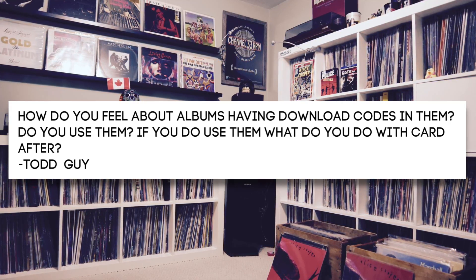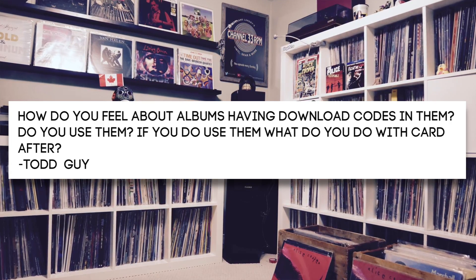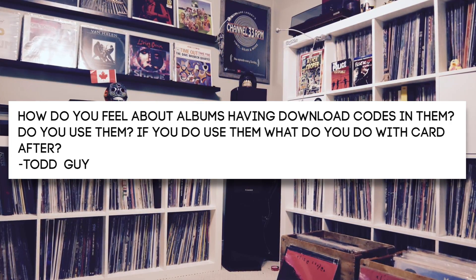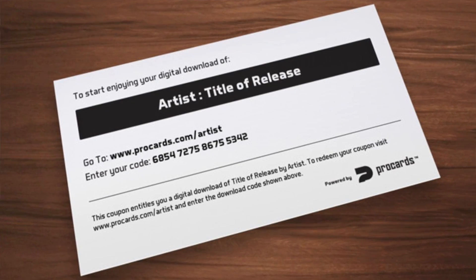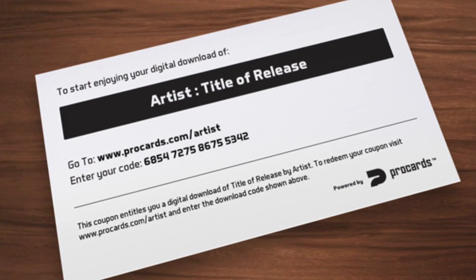Question number two comes from Todd Guy: How do you feel about albums having download codes in them? Do you use them? If you do use them, what do you do with the card after? I don't know what percentage of records come with download cards, but sometimes you get them — sometimes on a plastic card, sometimes on a piece of paper — with a code so you can log on and download the digital files. I read some statistics recently that up to 50% of download codes are not used, and as a result, fewer record labels are including download codes.